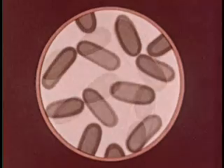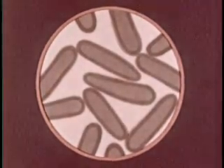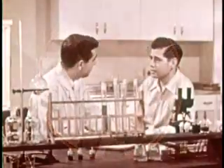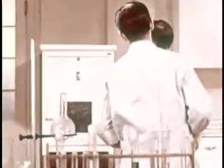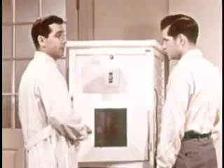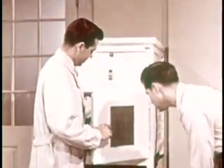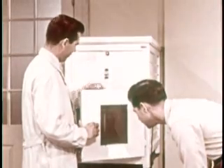The reproduction rate of bacteria may be greatly affected by temperature. In a laboratory, the temperature can be controlled in an electric incubator. As Frank explains, there is always a temperature that is best for growing bacteria — usually about 30 to 37 degrees centigrade. 37 degrees centigrade is about equal to the normal human body temperature.